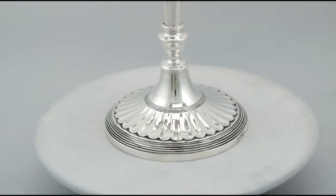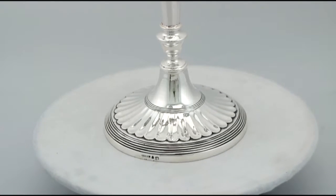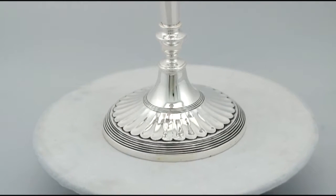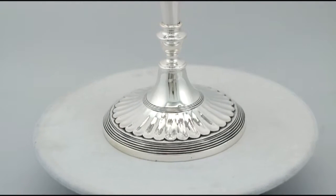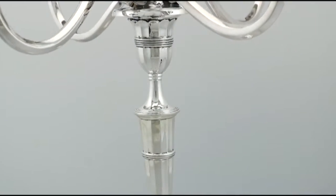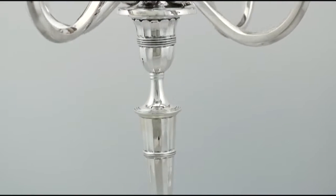The tapering panel columns of the candlesticks are encompassed with plain knops in addition to reed decoration to the upper portion. The circular base of each candlestick is encompassed with further concave fluted ornamentation above a band of reed decoration.